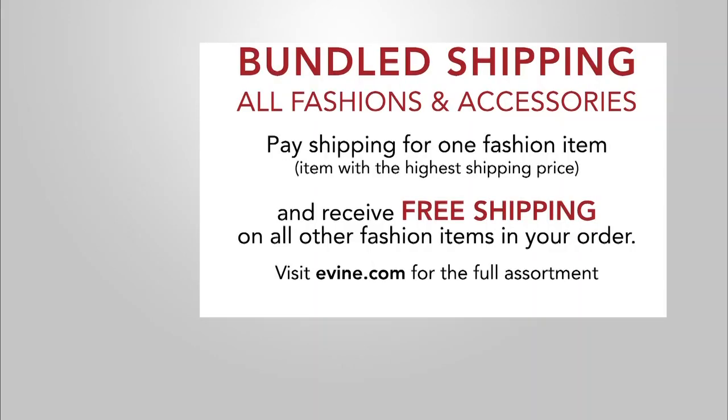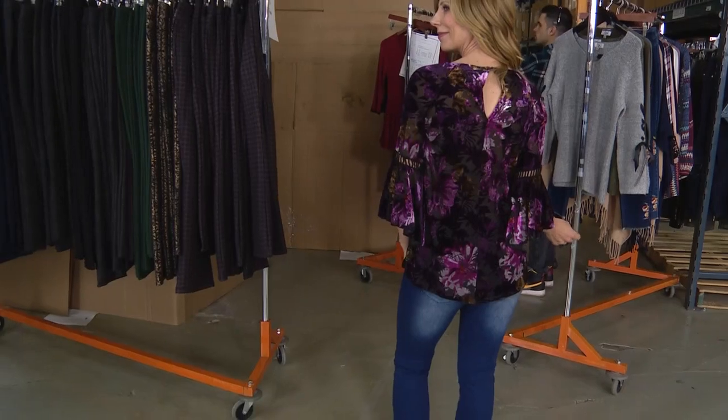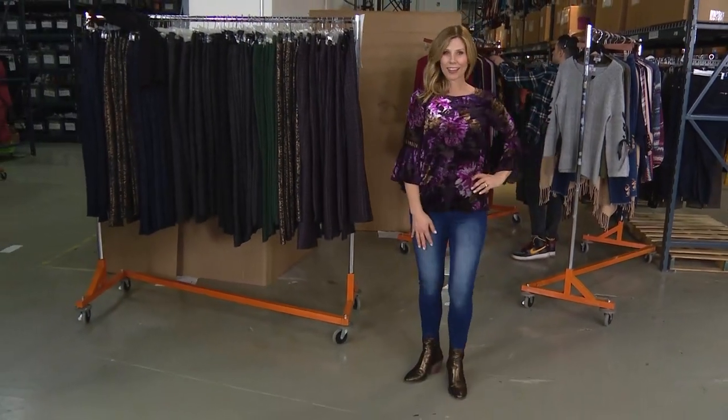We did something and I'm so excited that you're loving it and taking advantage of it. If you haven't heard, today is the day to get multiples. Get your hands, get your body on as many fashion items as you can because we have bundled shipping. It's all fashion and accessories included. Pay shipping for one fashion item — the highest shipping rate — and you can get 100 items shipped for just $6.99.